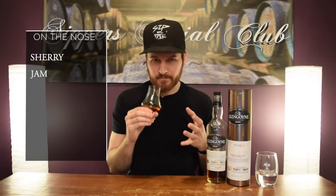So right away, big, rich, bold Sherry. Almost like a musty kind of Sherry note to it as well. You get jam, you get plums — big, rich plum note.